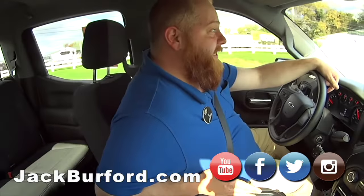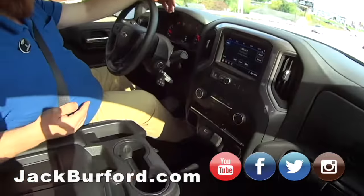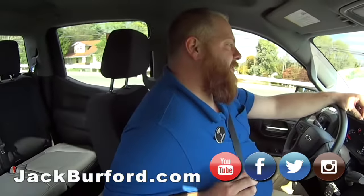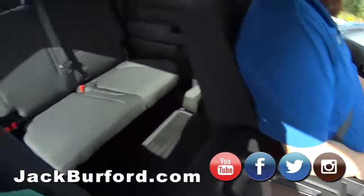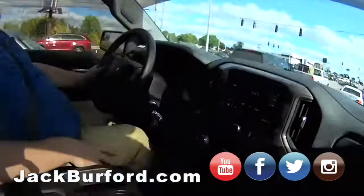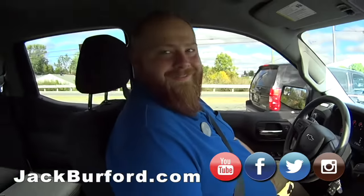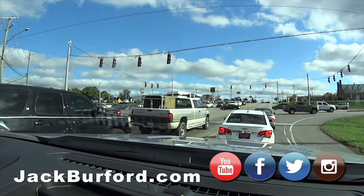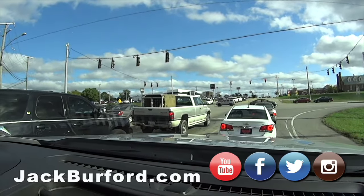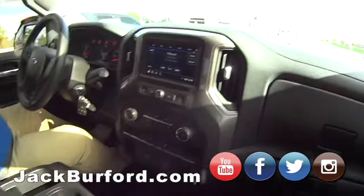It's a free test drive in a cool truck. Check it out — jackburford.com, stock number 3907. Come in and test drive a practically brand new 2019 truck. Come on in! Check out all the social media — Facebook, Twitter, Instagram, and YouTube.